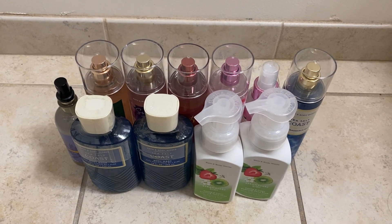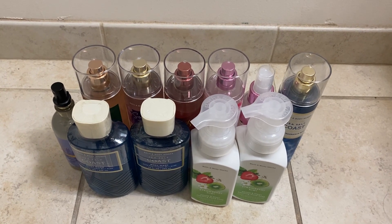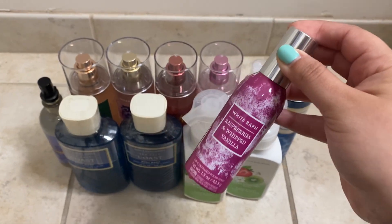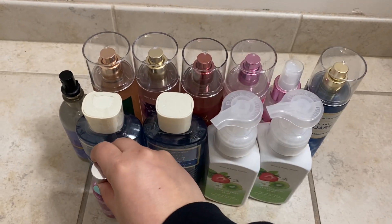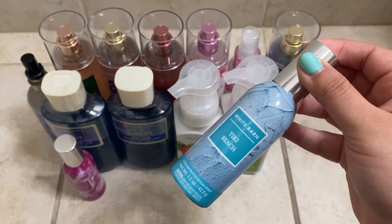Then I got some room sprays — I think they were on sale for $3.95. I grabbed Raspberries and Witch Vanilla; my co-workers love that scent whenever I spray it in the room, so I bought it for that. I also got Tiki Beach.